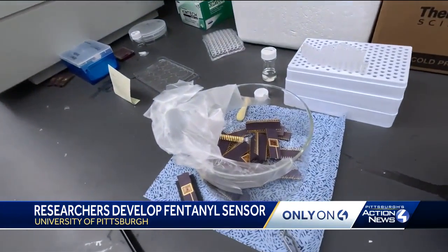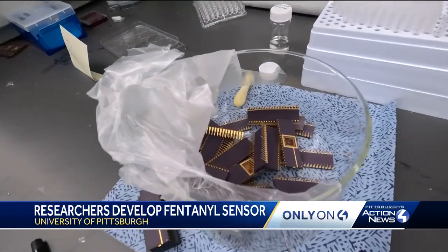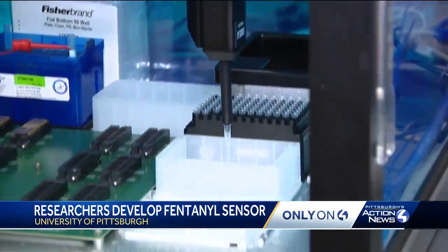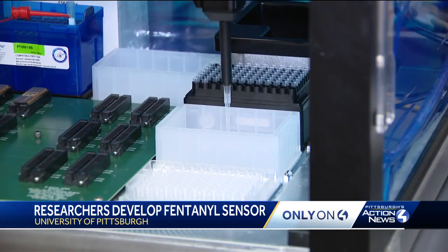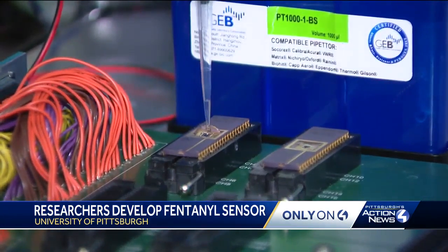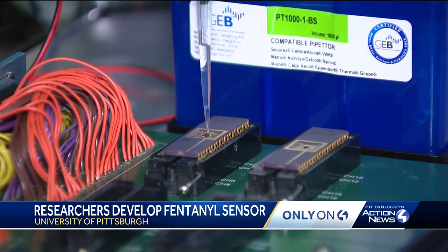The sensor, which is designed to be portable, can detect fentanyl on the femtomolar scale — that's 10 to the negative 15 moles per liter, or in layman's terms, really, really, really small. Mike Valenti, Pittsburgh's Action News 4.